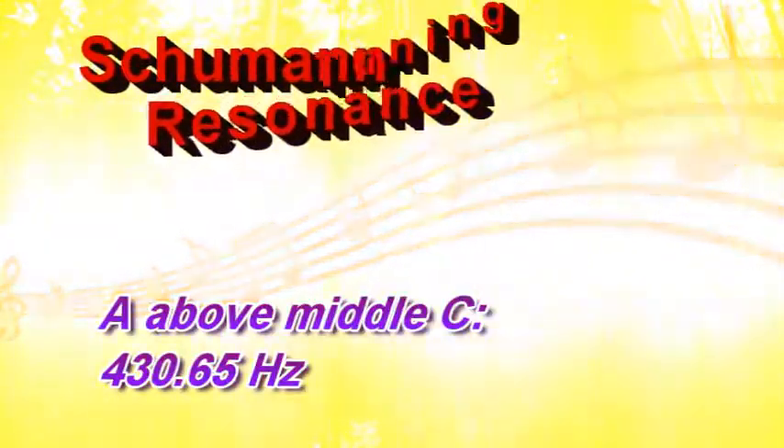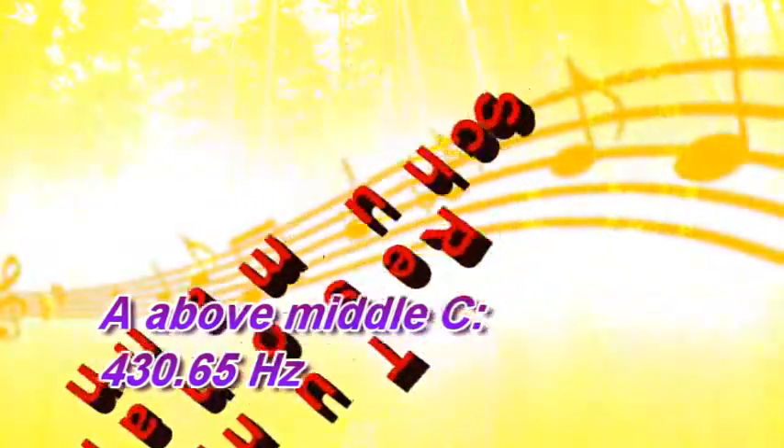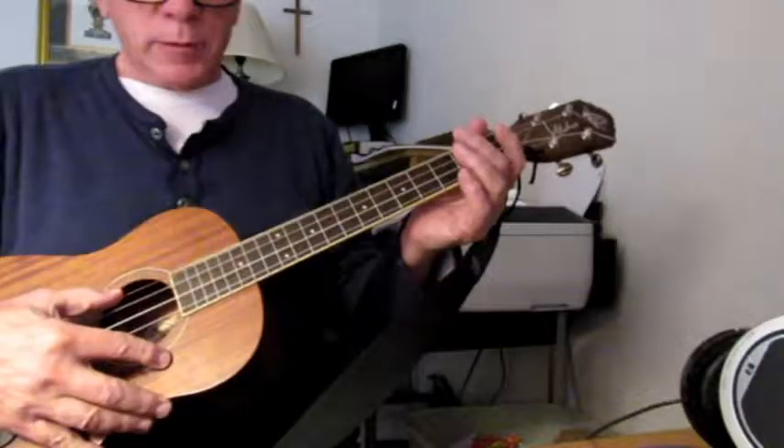This is a discussion of the Schumann Resonance tuning. Most modern music is tuned with the A note above middle C at 440 Hz — 440 cycles per second. The Schumann Resonance, which is a measure of the Earth's natural electromagnetic frequency, has a fundamental tone of 7.83 cycles per second. If you use that for the musical scale, then the A above middle C becomes 430.65 Hz.